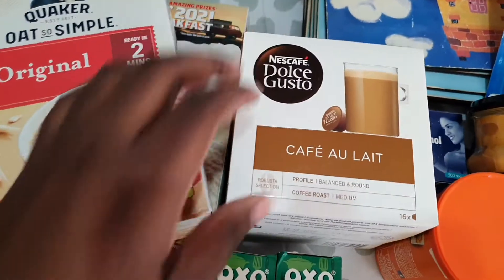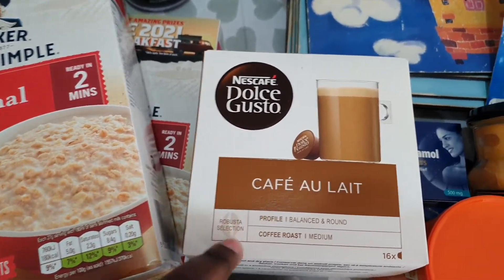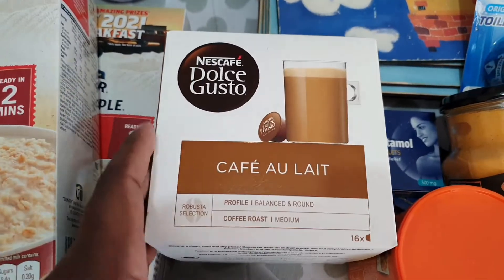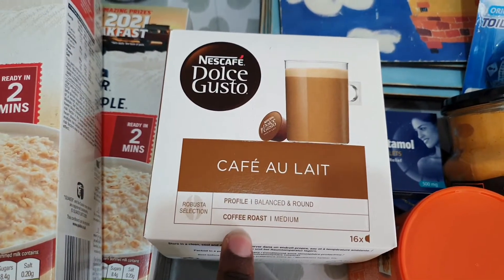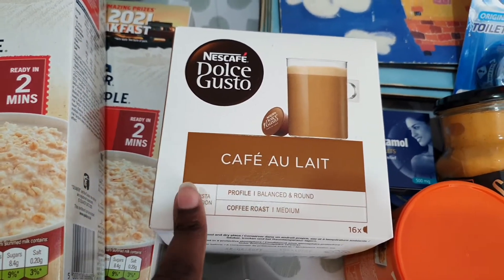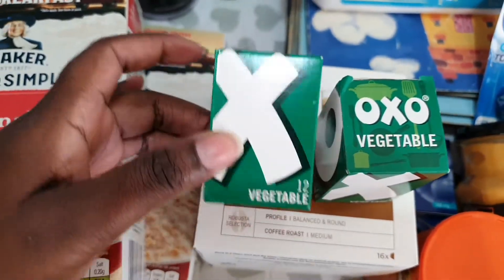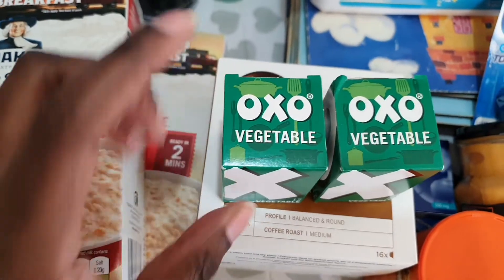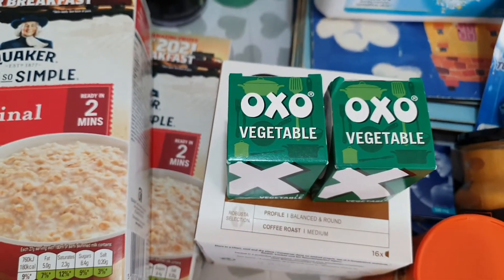I've got these coffee pods — I normally get the decaf ones as I'm trying to wean myself off caffeine, but there weren't any decaf ones so I got the regular caffeine ones. I've got vegetable stock cubes from Oxo; I normally just get the vegetable ones.